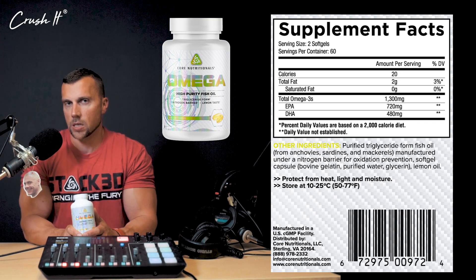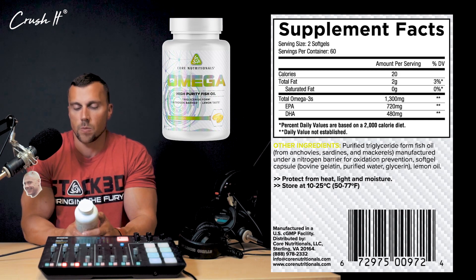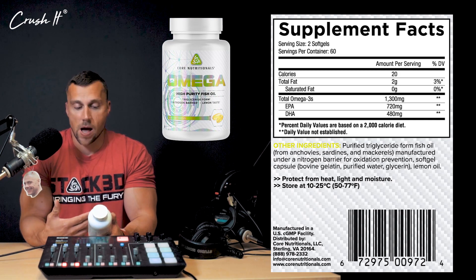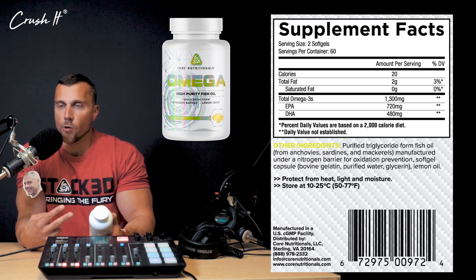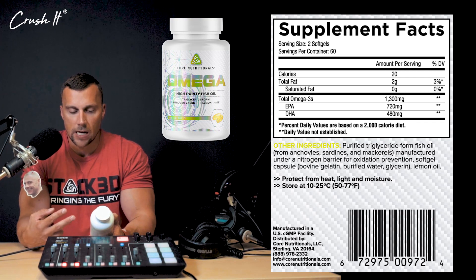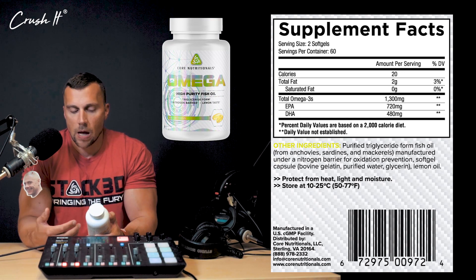What really separates this product? Number one, let's talk about EPA and DHA, which is the main reason why you're taking this product - for these omega-3s. A two-serving cap will have 480 milligrams of DHA and 720 milligrams of EPA.